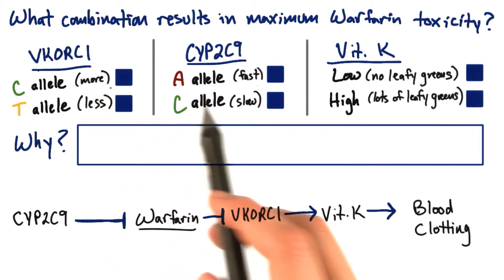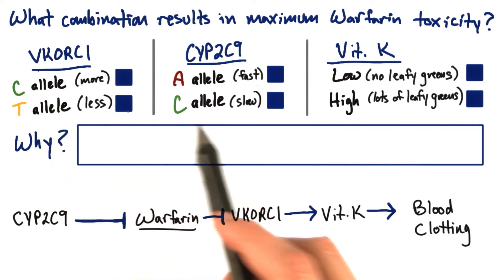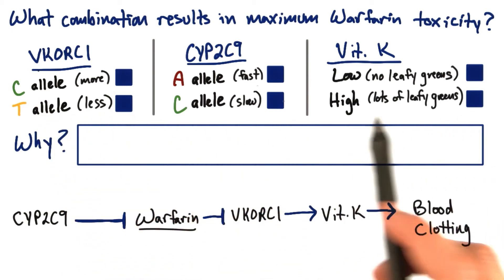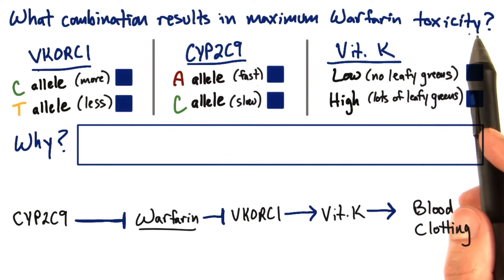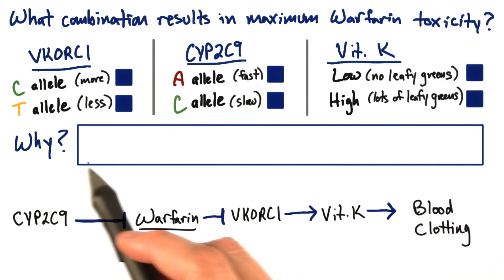And for each of these three possible categories here, I want you to tell me which total combination of these three things would result in maximum warfarin toxicity. And once you do that, I want you to describe for me why you think that is.